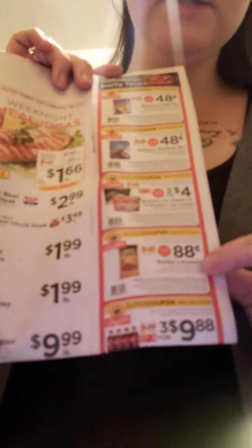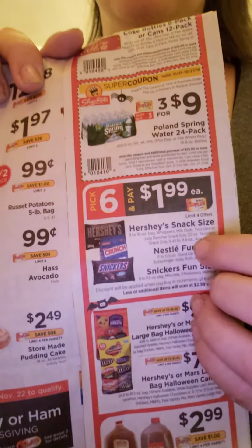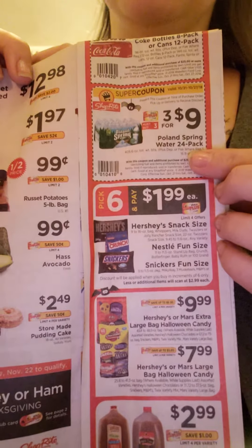They have pretzels, but they were out of stock at my store so I wasn't able to get them. They also have candy on sale and waters on sale.